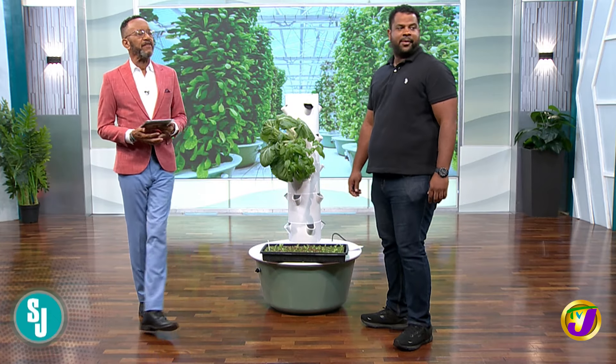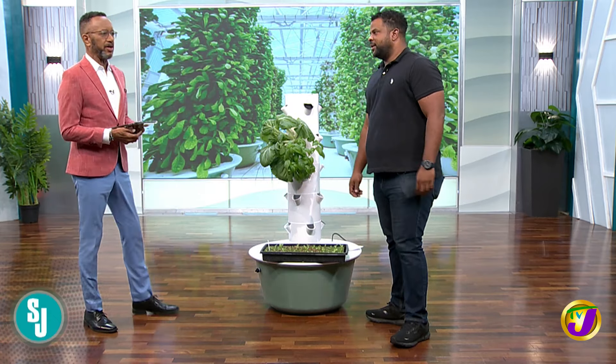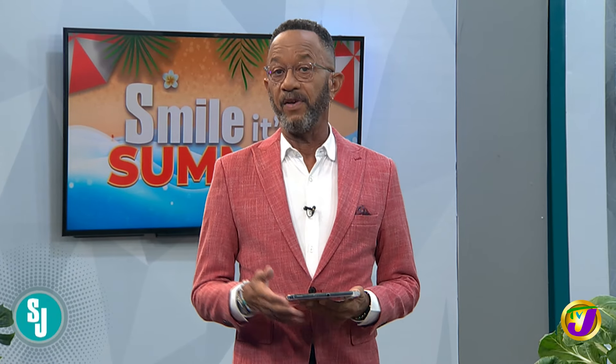Aeroponic farming is a cutting-edge agricultural technique that is revolutionizing the way we grow plants and crops. Innovation Officer at Jamaica Tower Farms, John Mark Clayton, is here to tell us about this method.